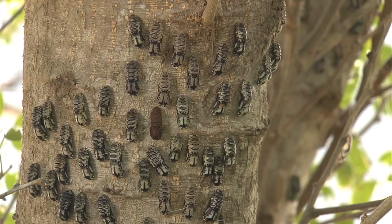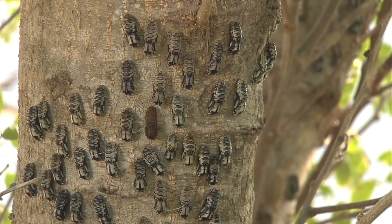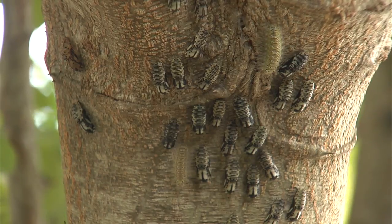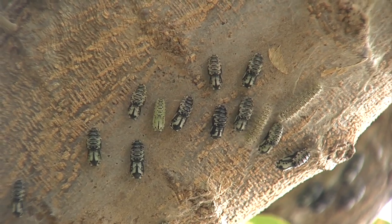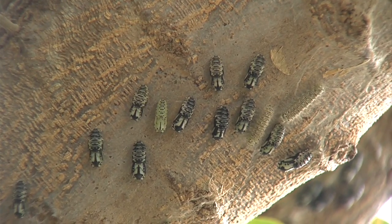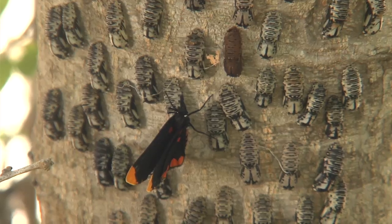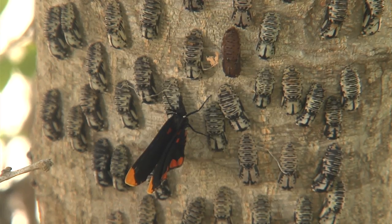The trunk and branches of the guamuchill are covered in hundreds of chrysalis and some caterpillars. Each pixie is thought to lay approximately 200 eggs that last about four days before caterpillars emerge, which feed on the guamuchill leaves for some two to three weeks.